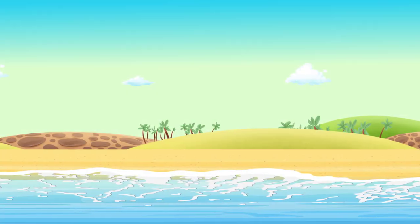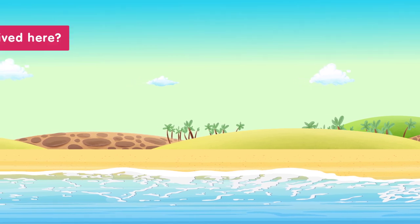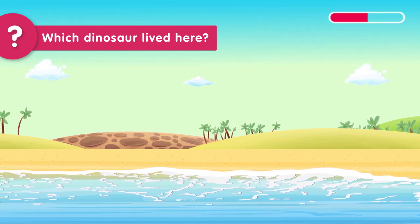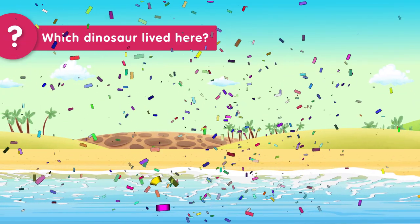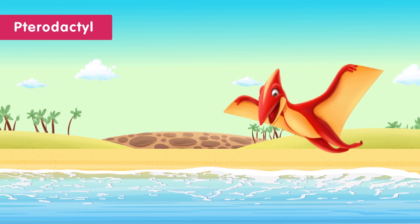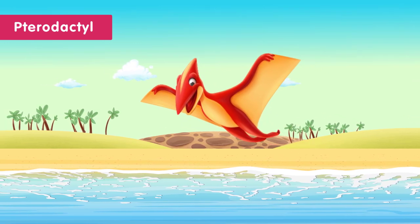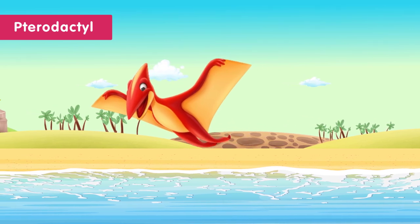Here's another one. You have five seconds to guess the dinosaur that lived near the coast and near water. Time's up! The dinosaur that lived near the coast and near water was the Pterodactyl. The Pterodactyl had wings to fly and hunt for food. The coast and water gave it lots of food and a safe place to live.